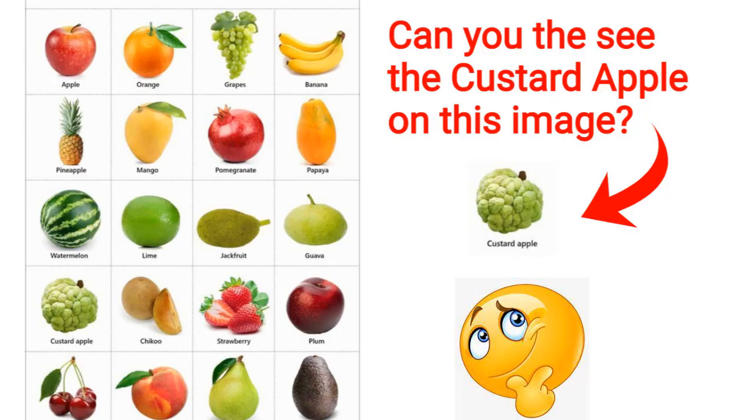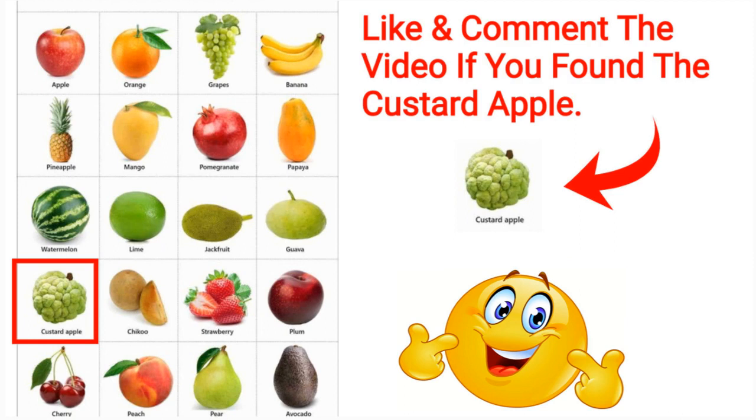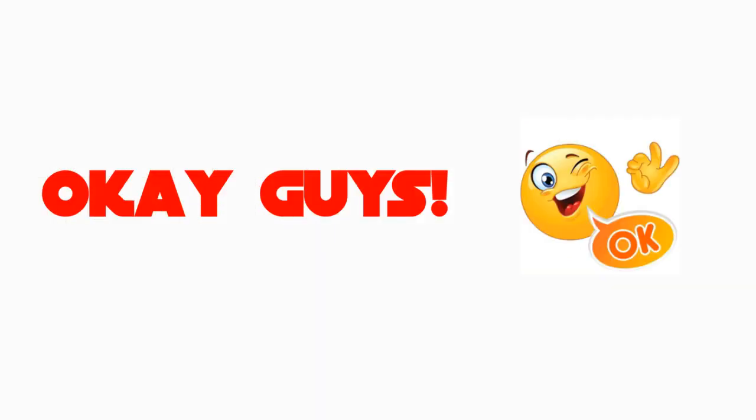Can you see the custard apple on this image? Good job! Here is the custard apple. Like and comment the video if you found the custard apple.